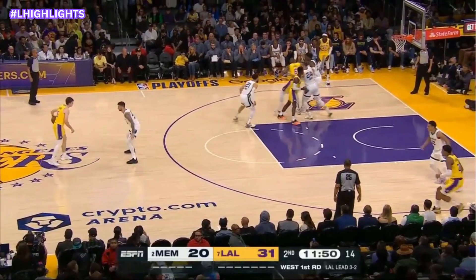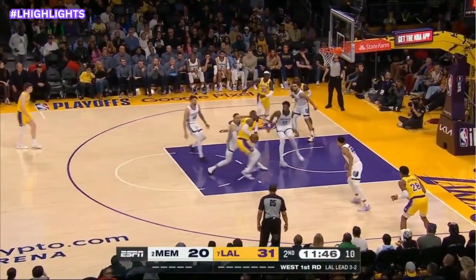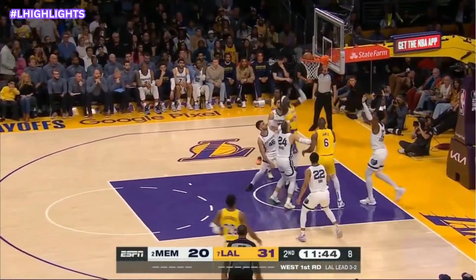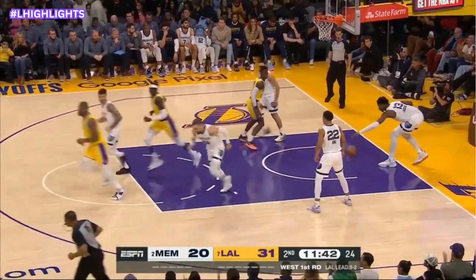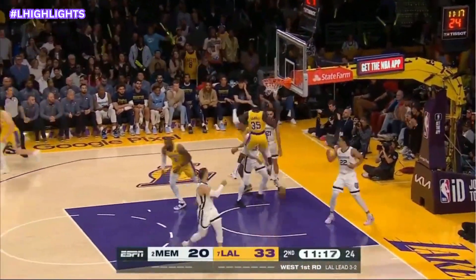On cue, John. LeBron slips the screen, touched the paint and gets it to go. James, Gabriel slams it home.